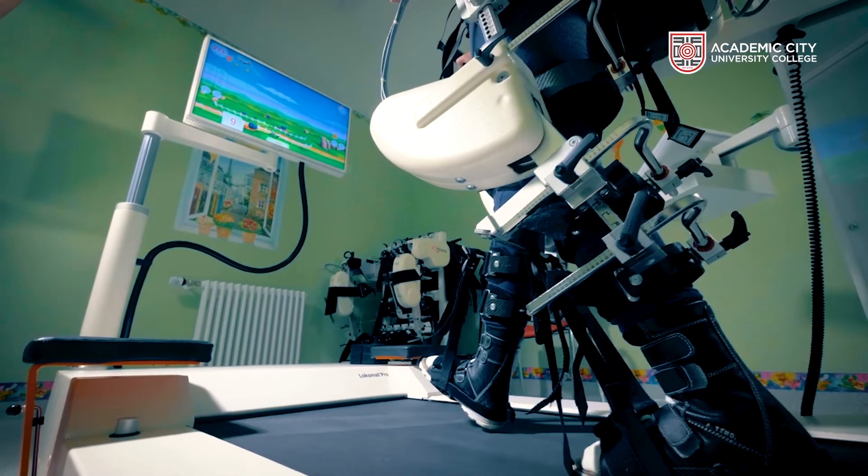Biomedical engineering equips graduates to take up roles as clinical engineers, tissue engineers, medical application specialists, laboratory technicians, and medical imaging technicians, as well as pick up teaching roles, entrepreneurship, and many more.